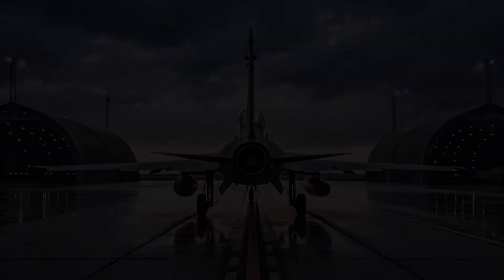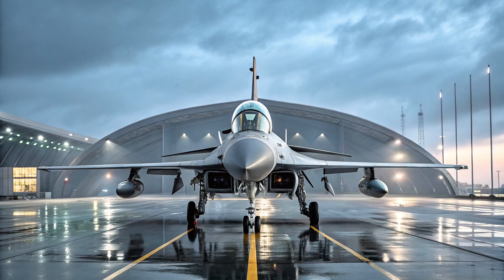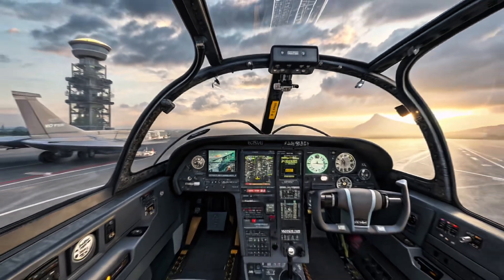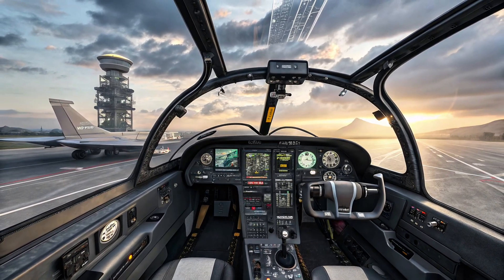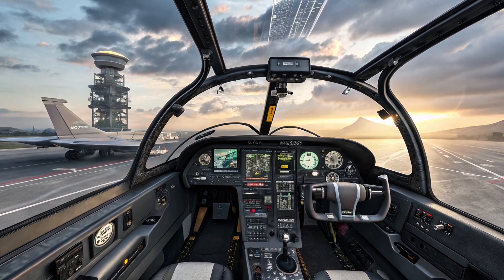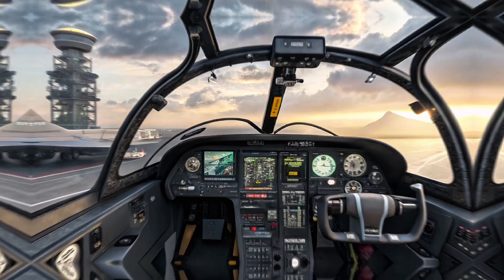In terms of design, the JF-17 features a modern aerodynamic profile with a frameless bubble canopy, mid-mounted wings, and leading-edge extensions that improve lift and handling. It's designed for quick maintenance and high sortie rates, which is a huge plus for nations with limited defense budgets. The cockpit is equipped with a glass cockpit layout featuring a wide-angle head-up display and multi-function displays, giving the pilot clear situational awareness. The fly-by-wire system and digital flight controls make the aircraft responsive and easier to manage during high-speed maneuvers and dogfights.